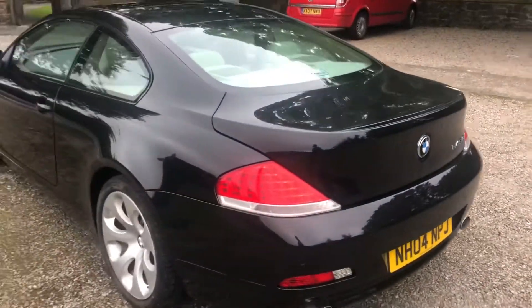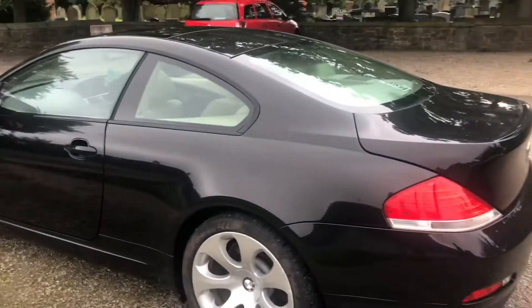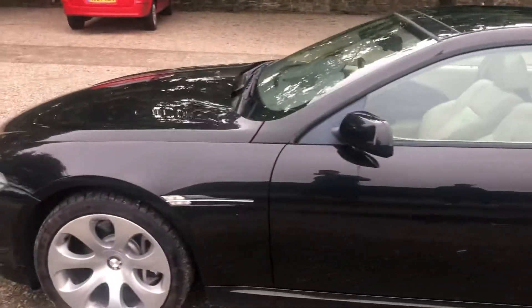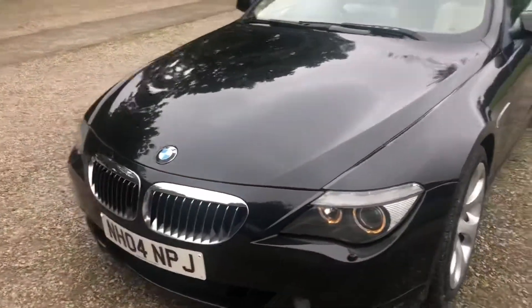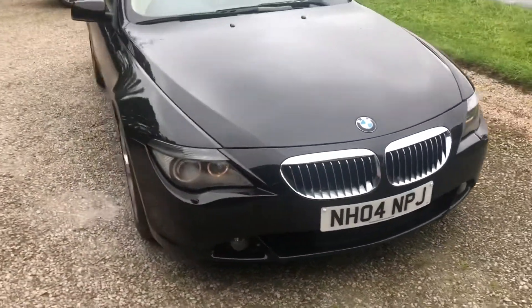It's finished in metallic black. Started its life at Harry Fairburn BMW. Overall it's in great condition. The paintwork looks fantastic — a couple of marks here and there, but really nothing major at all. These big alloys as well — lovely alloy wheels. It's got a very aggressive front grille. Very nice indeed.